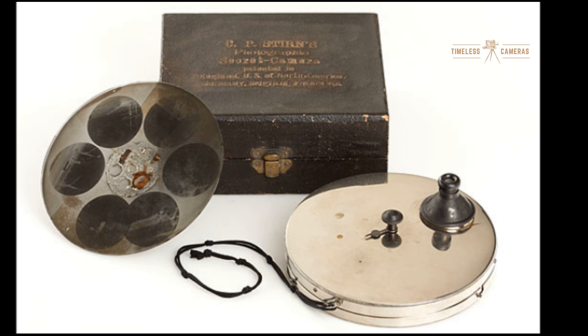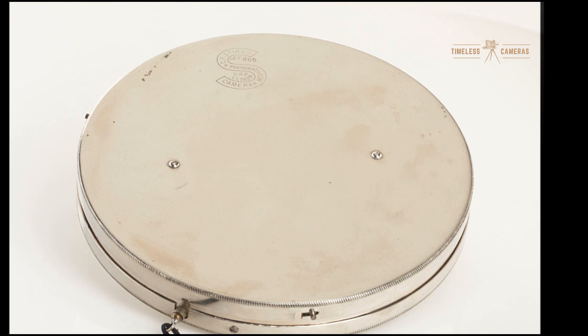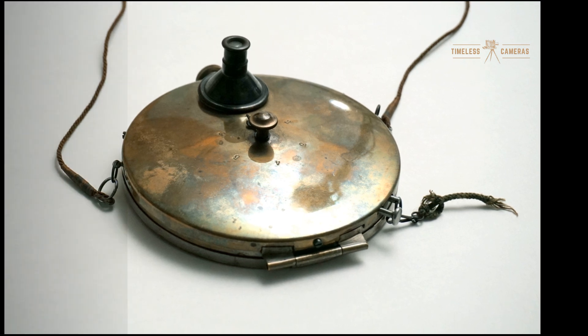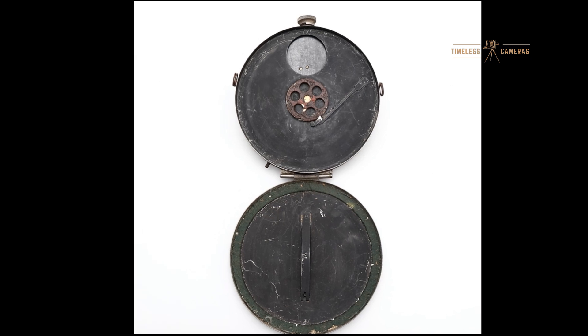Photography in the 19th century was a complex and time-consuming process. Most cameras were large, bulky, and difficult to use for candid shots. But with the Stern camera, things changed. Its compact and clever design allowed people to capture spontaneous moments without the cumbersome setup of traditional cameras.